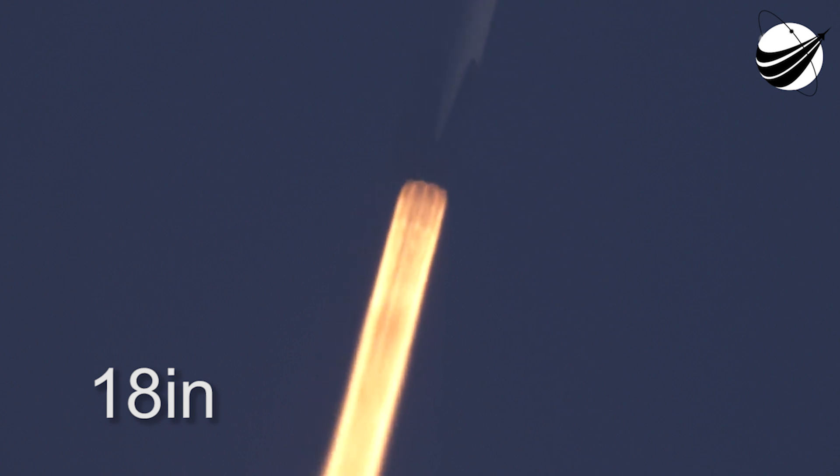Pounds of thrust headed to space. Throttle down in preparation for Max-Q, the moment of peak mechanical stress on the rocket.